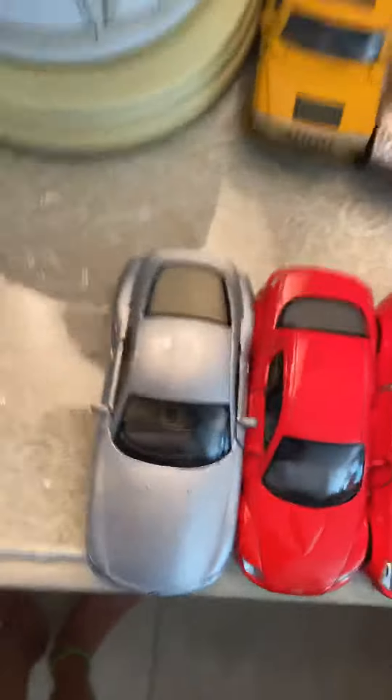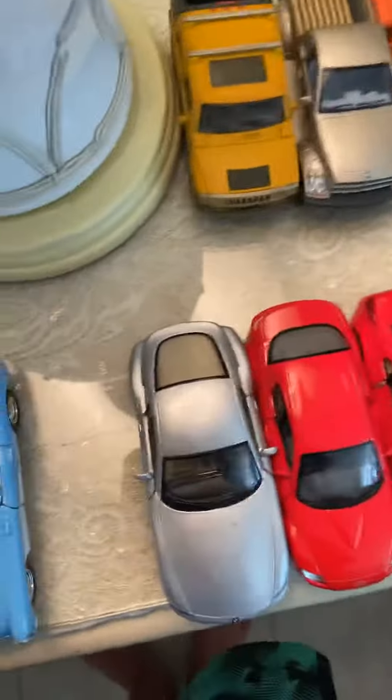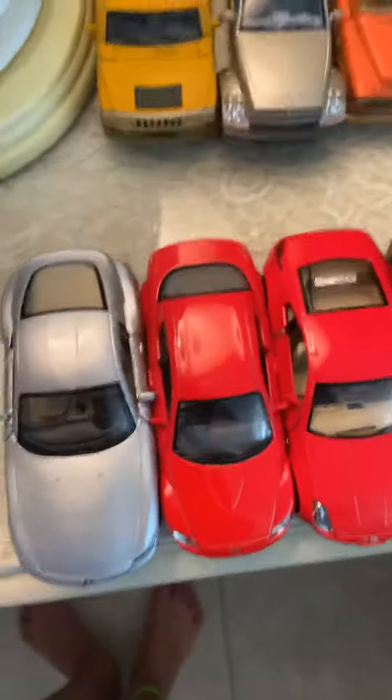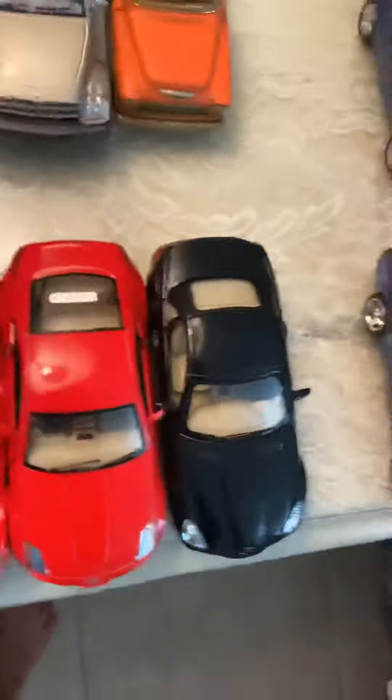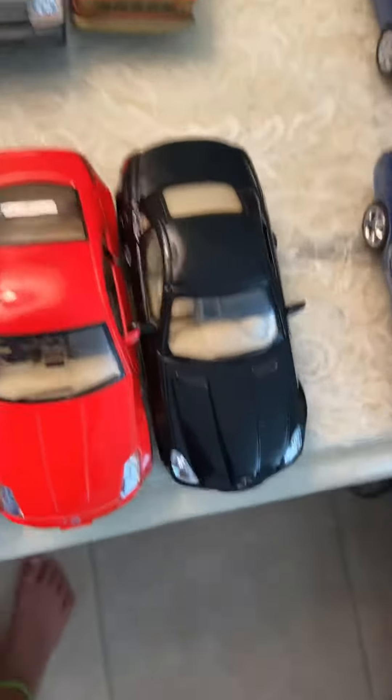Now we have the two-door sedan coupes. We have a 2008 BMW Z4, a 2010 Mazda RX8, a 2004 Nissan 350Z, and a 2011 Mercedes.